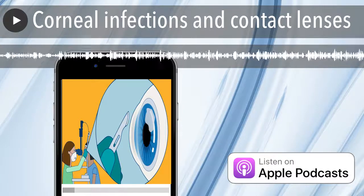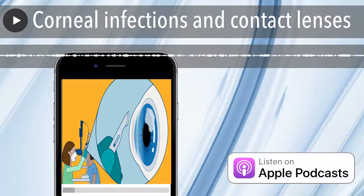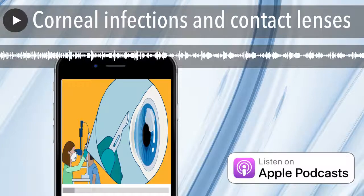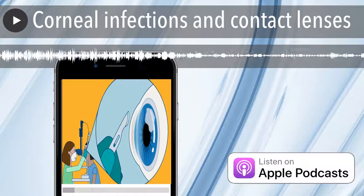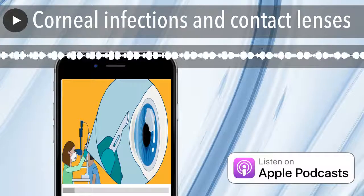I am Maria Cabrera Aguas. Thanks for joining me today in the first episode of the Sydney Eye Podcast. If you have any questions, comments, or suggestions, please send them to sydipodcast@gmail.com and connect with us on Twitter at @cabreramarie, @cornealresearch, or @prof.s.watson using the hashtag SYDEYEPOD. Until next time, bye!